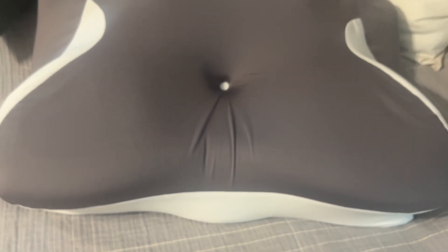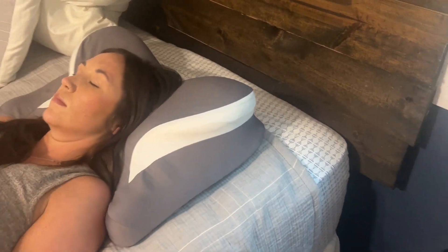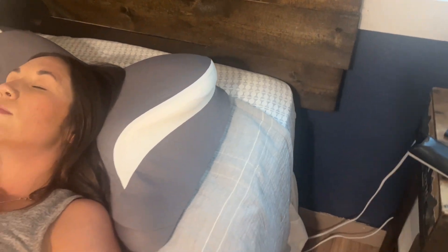If you guys are looking for a great pillow, check this one out on Amazon. Thank you.